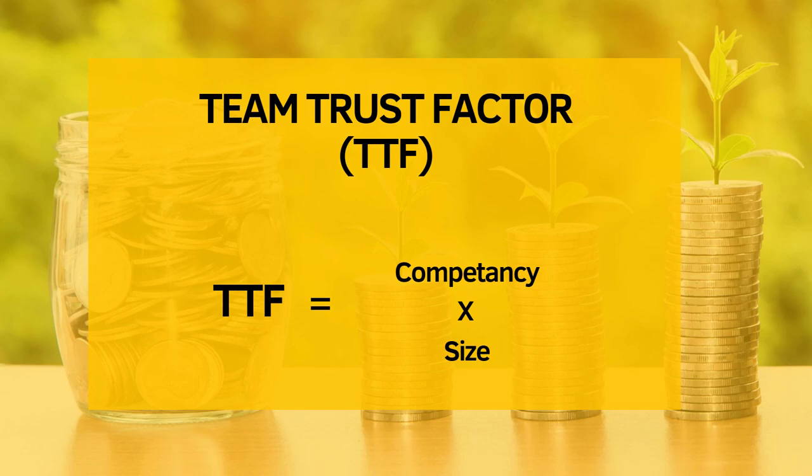Indicator four is the team trust factor. We look at competency based on track record and how quickly they deliver the roadmap, and also the size of the team. You can have teams that are highly competent but just one or two people, or on the other side, large teams with no prior experience in the blockchain space. We need a mix of both. This is my most favorite indicator when evaluating projects — not just node projects, but any crypto project for long-term investment — because most node projects today are still experimental, and we need teams who can pivot to a new business model when required to become more sustainable.